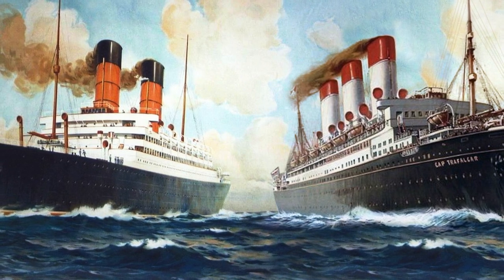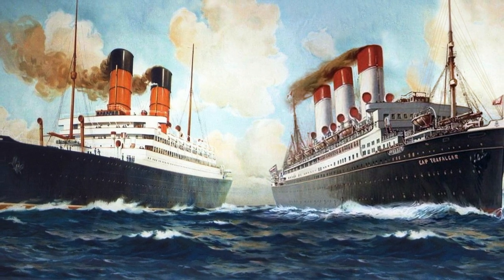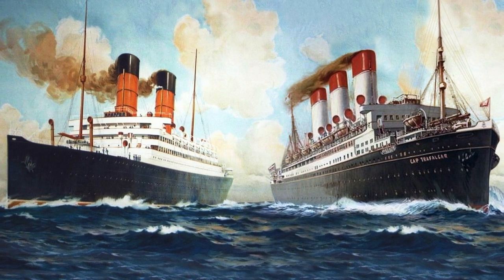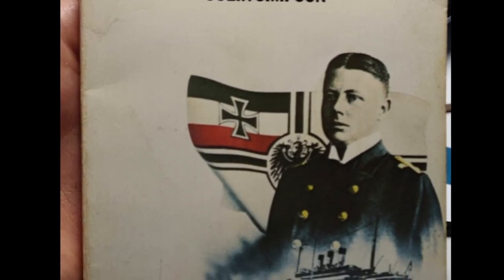Hello and welcome to the third episode of The Ship Pod. This time around I'm going to talk about the true story of the meeting of the Carmania and the Cap Trafalgar in World War I. As a main source for this, I'm going to use Colin Simpson's 'The Ship That Hunted Itself' — a very interesting book, I really suggest you read it.